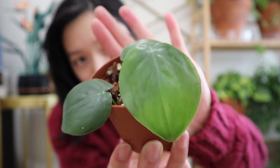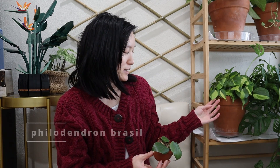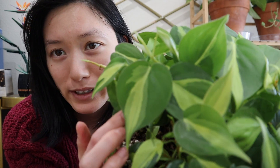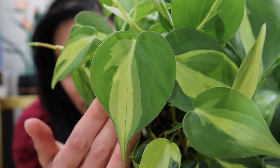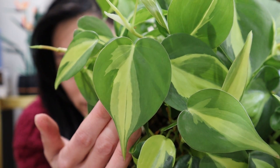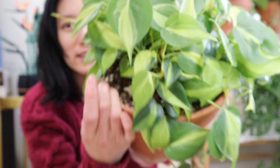This is the plain green heartleaf philodendron. I also have philodendron brazil behind me here, and this is also a great option. Just look how pretty the variegation is on this. It's heart-shaped as well, and that creamy yellow in the center is so beautiful. Each individual leaf is different from the other, so that's the cool thing about this one.